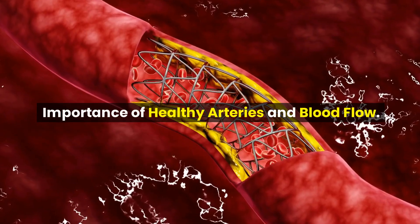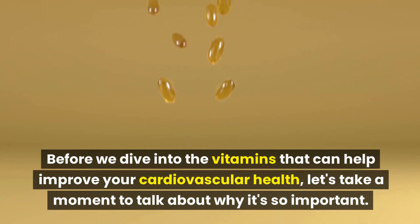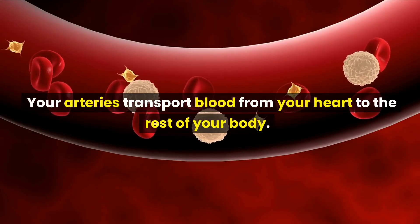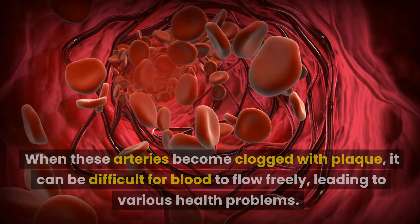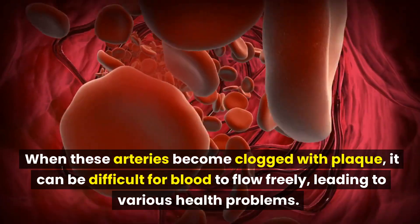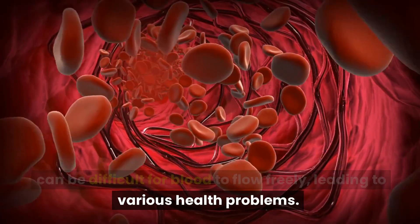Importance of healthy arteries and blood flow. Before we dive into the vitamins that can help improve your cardiovascular health, let's take a moment to talk about why it's so important. Your arteries transport blood from your heart to the rest of your body. When these arteries become clogged with plaque, it can be difficult for blood to flow freely, leading to various health problems.